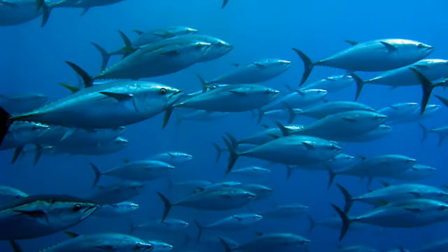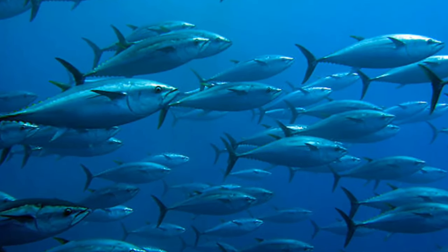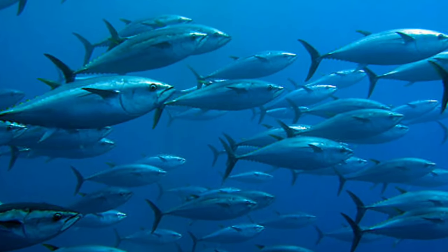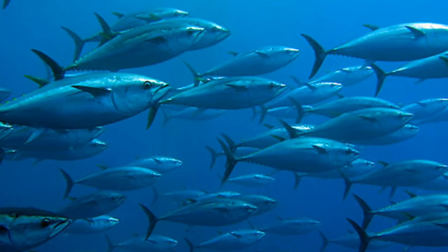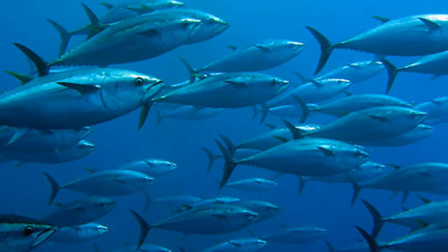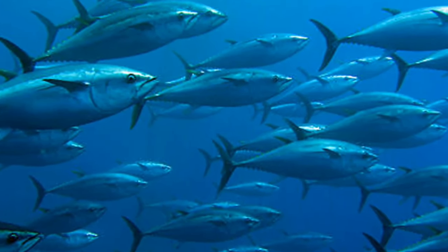The lifespan of a skipjack tuna is 8 to 12 years. By the age of 1 to 2 years, tuna reaches reproductive maturity. They spawn throughout the year under good tropical water conditions, with females producing 0.8 to 2 million eggs per season depending on the female's body size. These eggs take about a day or two to hatch.